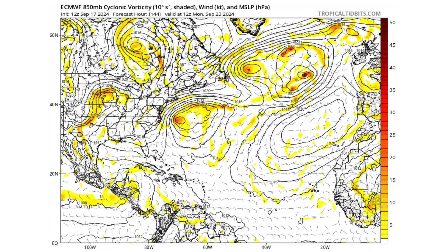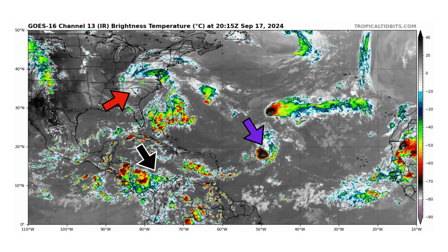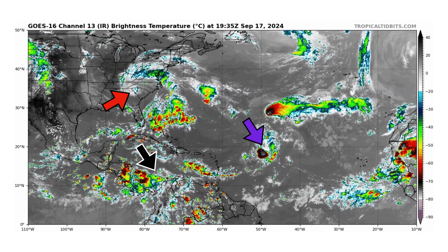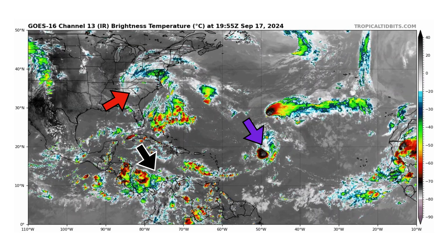If you like detailed weather breakdowns, hit the subscribe button and notification bell to get all of my upcoming videos. We're looking at the latest satellite image of the Atlantic Basin thanks to TropicalTibbets.com for Tuesday, September 17th, 2024.